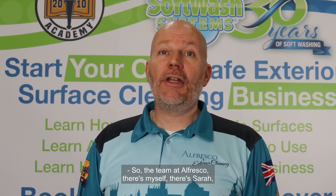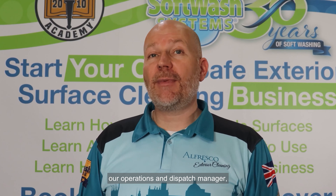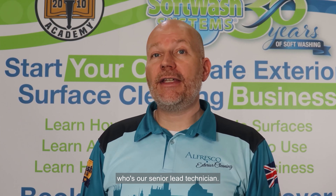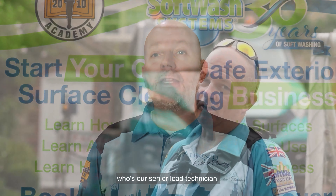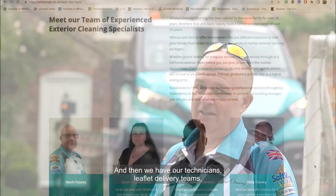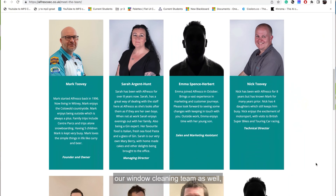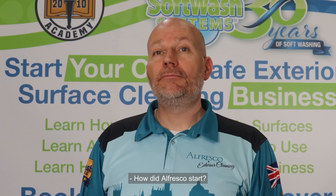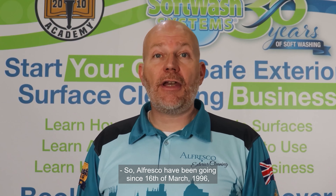The team at Alfresco: there's myself, there's Sarah our operations and dispatch manager, we also have Nick — my brother — who's our senior lead technician, and then we have our technicians, leaflet delivery teams, our window cleaning team, and our marketing team. We're a team of 12 people currently.